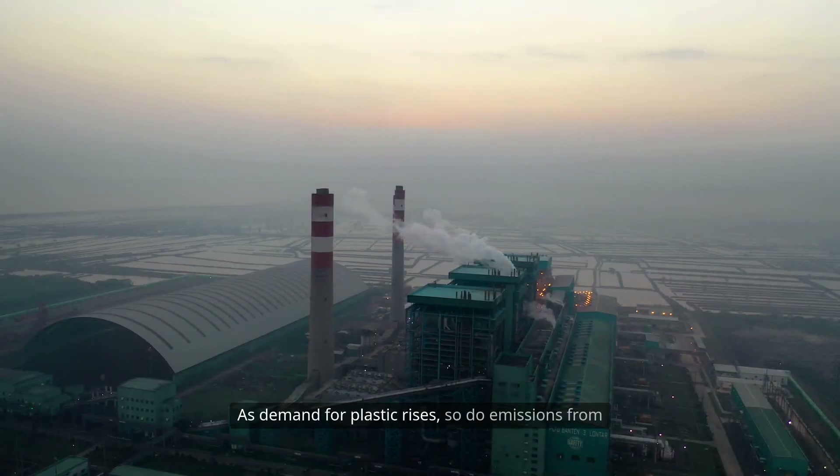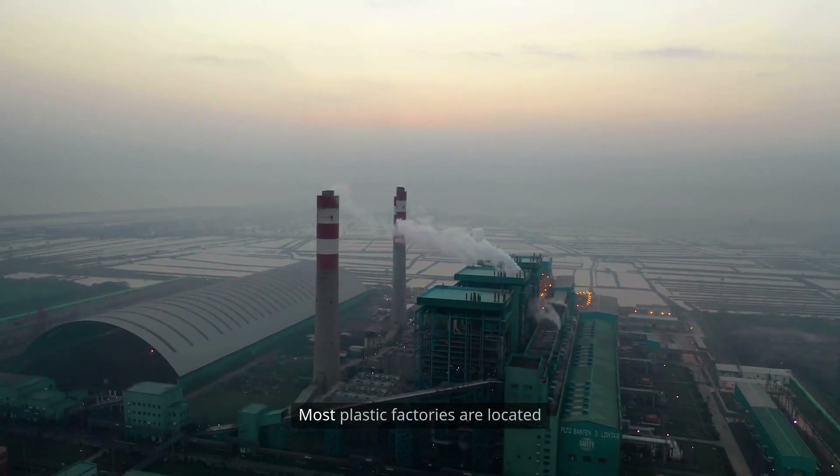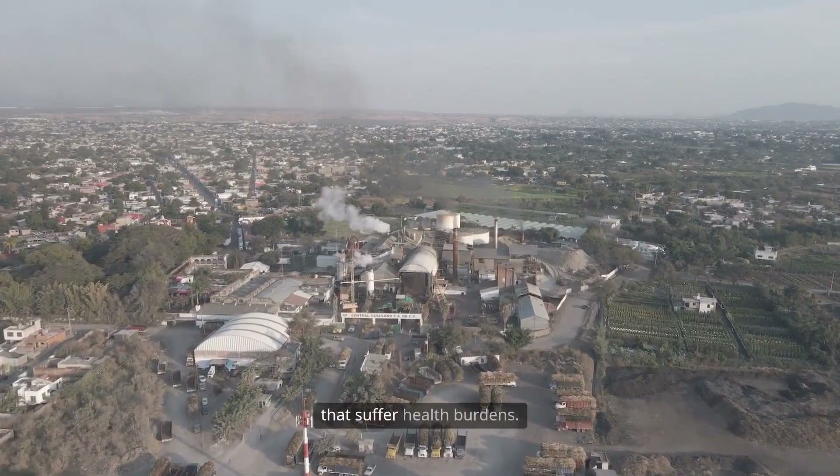As demand for plastic rises, so do emissions from new and expanding petrochemical facilities. Most plastic factories are located near marginalized communities that suffer the health burdens.